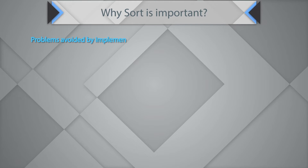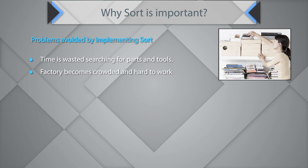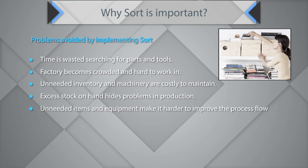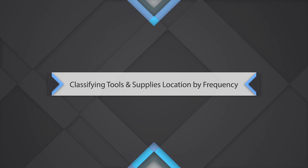Why is sorting important? Problems avoided by implementing Sort include time wasted searching for parts and tools. If Sort is not done, factories become crowded and hard to work in. You have unneeded inventory and machines that are costly to maintain, excess stock that hides production problems, and unneeded items that make it harder to improve process flow. Sort creates a work environment where space, time, money, and energy are used most effectively.